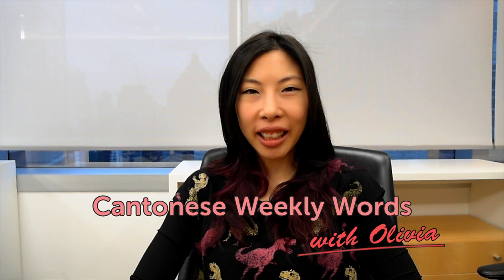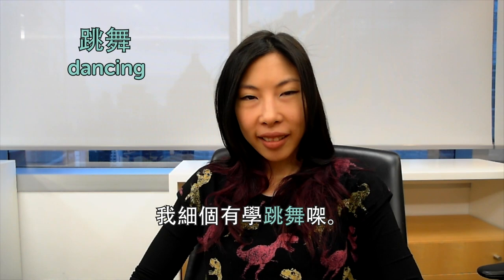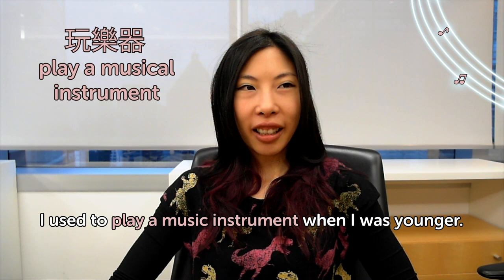Hello! Welcome to Cantonese Weekly Words. I'm Olivia and we are in Hong Kong, but it's raining today. We are going to talk about some Cantonese words. This week's theme is hobbies. 跳舞 — 跳舞 is to dance, dancing. I used to learn dancing when I was younger. I did jazz dance. 玩樂器 — 玩樂器 is to play a music instrument. I used to play music instrument when I was younger — I used to play saxophone.